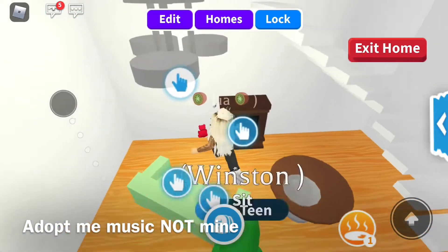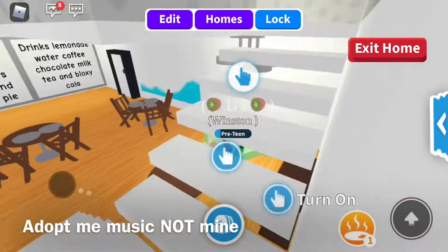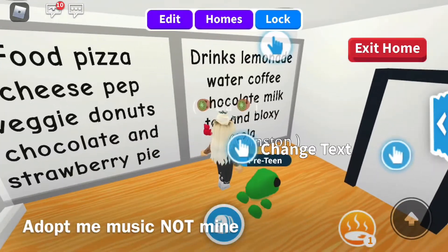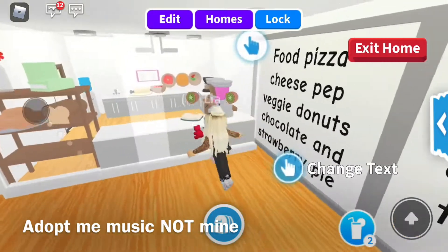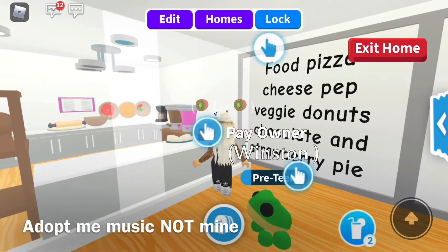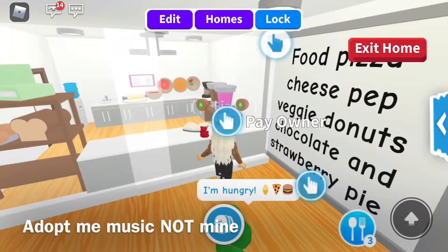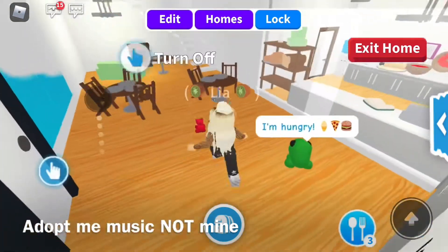We have a little fireplace area — I need to make this better, so I'm going to improve this. And then over here we have our menus, drinks — lemonade, coffee, water, chocolate milk, tea, and cola. And our food: pizza — cheese, pepperoni, veggie. Our donuts are chocolate and strawberry. And then we have pie. So that's just our little area.